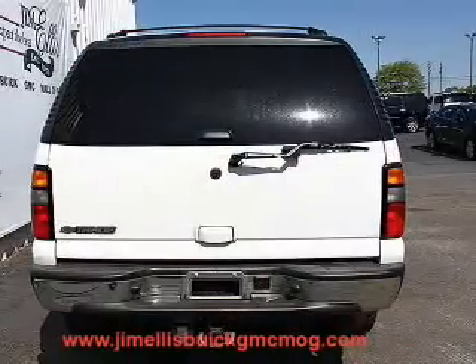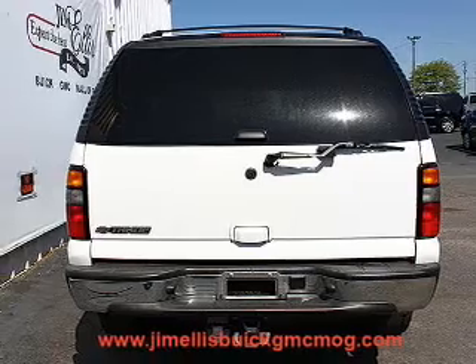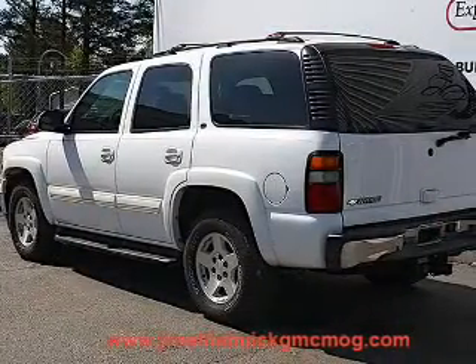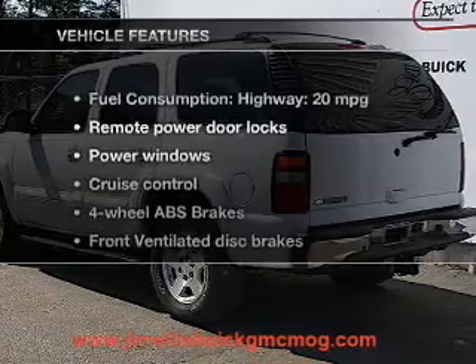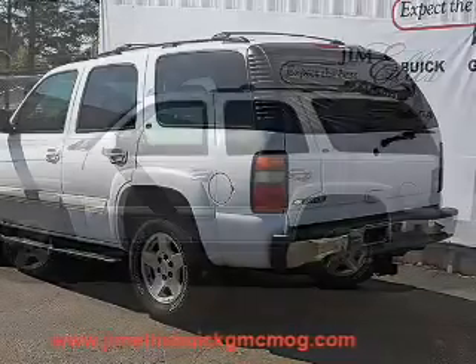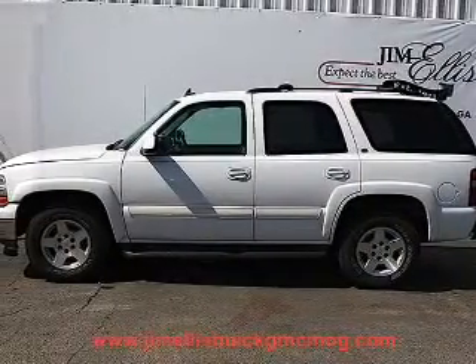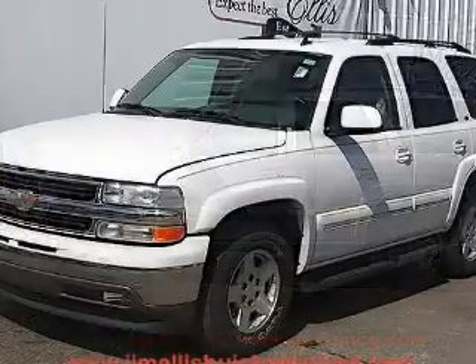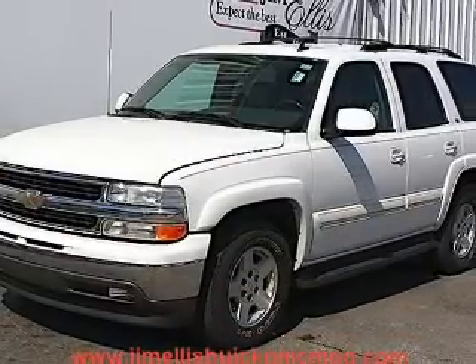Premium wheels lend a distinctive appearance. Anti-lock brakes help you bring your vehicle to a safe stop. This car has separate passenger temperature controls, plus enjoy these notable features: keyless entry, power door locks, power windows, cruise control, an AM FM stereo with a CD player, power mirrors, and an alarm system.